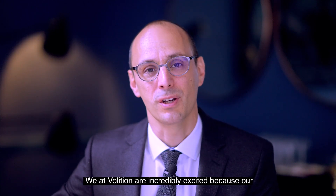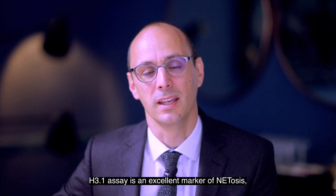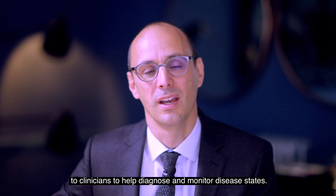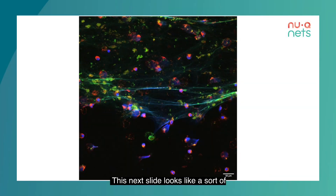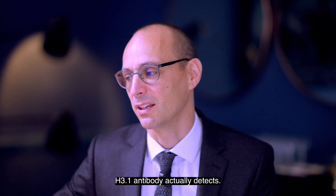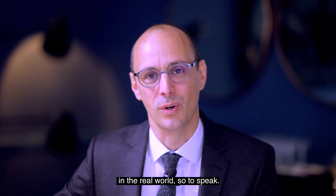We at Volition are incredibly excited because our H3.1 assay is an excellent marker of NETosis, and we hope to operationalize that and bring it to clinicians to help diagnose and monitor disease states. This next slide — which looks like a multicolored picture of the universe — was actually taken by our team in our innovation lab in California. What it shows is green wavy material moving predominantly from left to right across the screen: that's DNA being picked up and staining, ejected and released from neutrophils. This is what the H3.1 antibody actually detects — a picture of NETs in the real world.